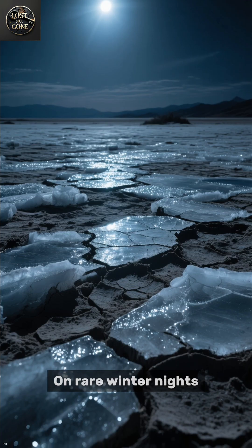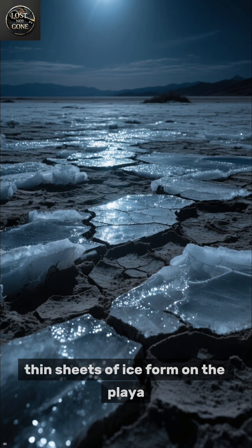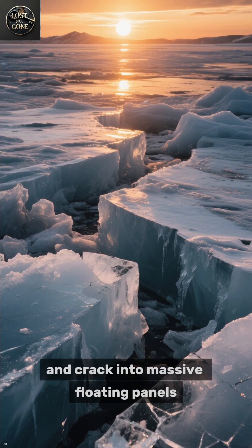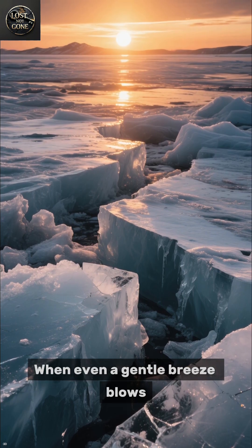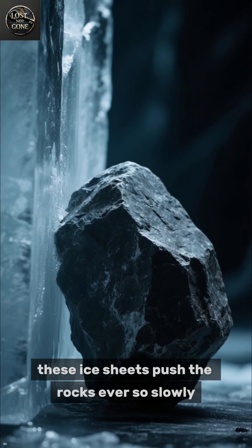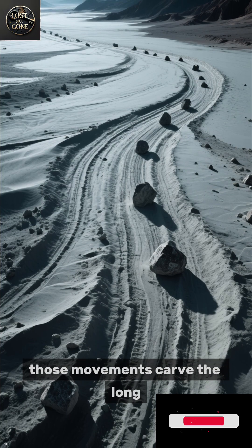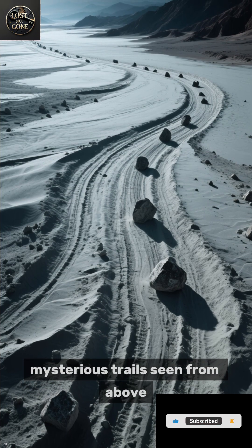On rare winter nights, thin sheets of ice form on the playa. As the sun rises, the ice begins to melt and crack into massive floating panels. When even a gentle breeze blows, these ice sheets push the rocks ever so slowly — just a few inches per second. Over time, those movements carve the long, mysterious trails seen from above.